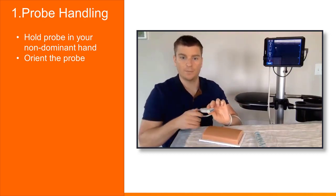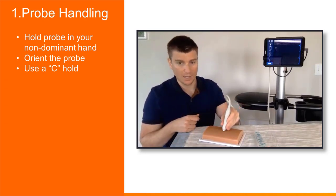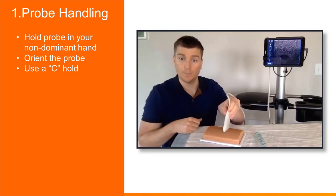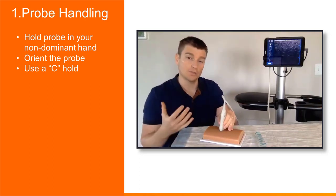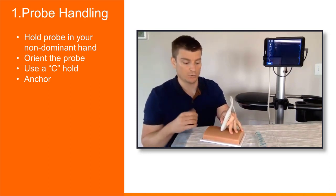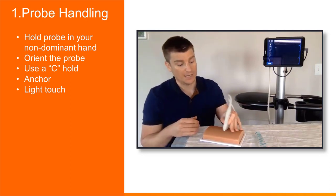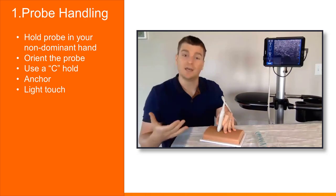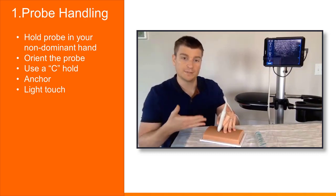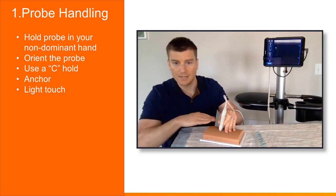Once you've oriented the probe, use a C-grip to hold it: make a C with your hand, grab the probe, and place it on the patient. Hold lower on the probe rather than higher up to avoid putting too much pressure in. Anchoring your fingers also gives you more control. You really don't want too much pressure — I often see students who can't find a vein anywhere, and when I remind them to relax their pressure, the veins pop back into view. Think of the probe like a paintbrush, delicately hovering just above the skin.